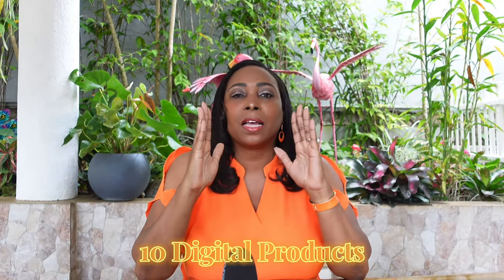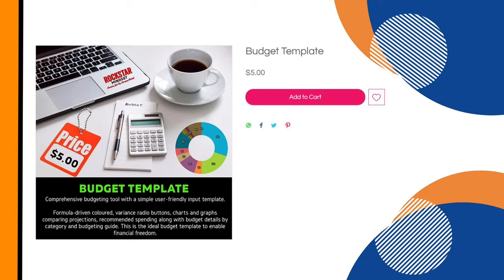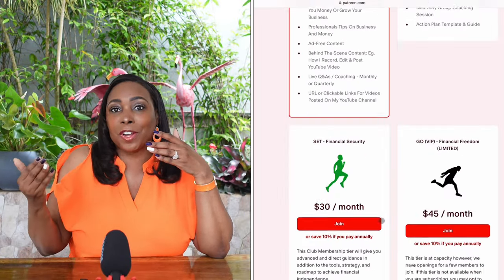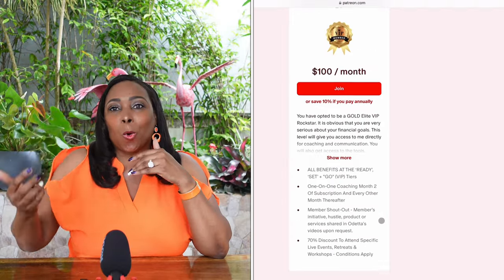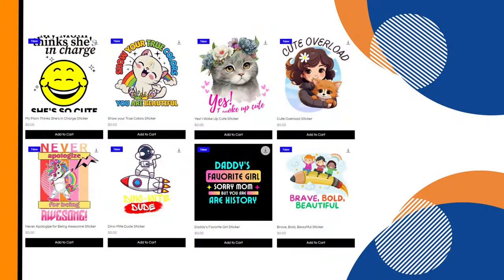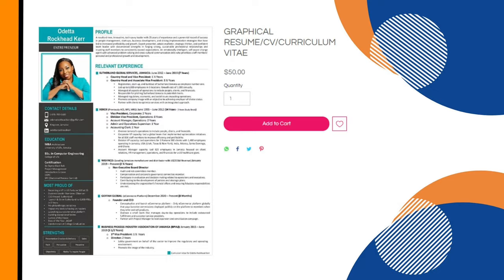Personally, I sell over 10 digital products related to my brand. I sell an e-book, a budget template, and a business plan template on my personal website OdettaRocketCar.com. I also sell subscriptions for membership on platforms like Patreon, coaching and consultation packages, digital art such as stickers, and resume templates.